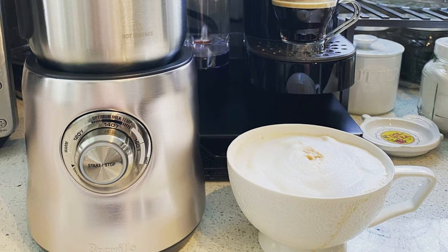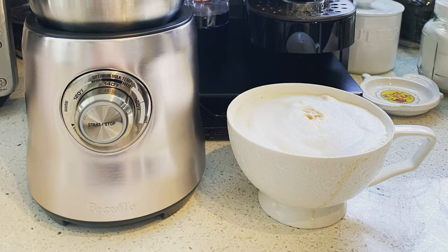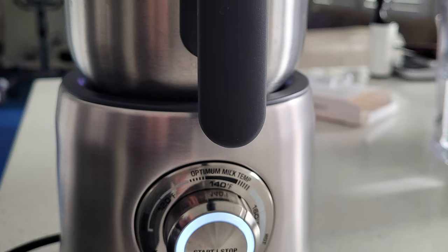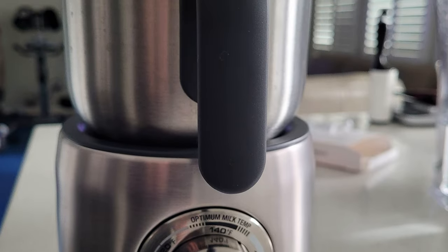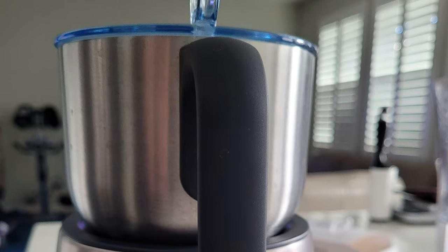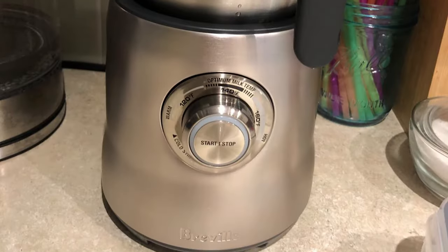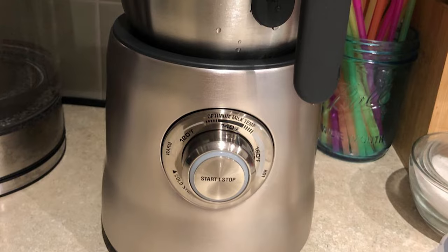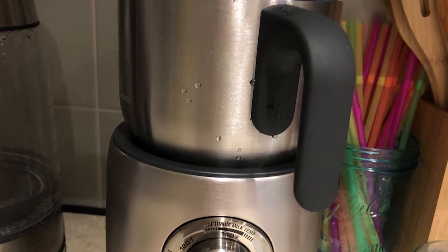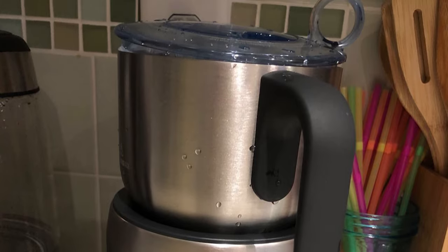Besides frothing milk, you can use this to make smooth, creamy hot chocolate or other hot drinks. It's easy to use — the temperature is variable from warm to hot, and the machine will turn itself off when the proper temperature is reached. There is also a cold-stir option that will mix cold beverages and provide a little froth, but it won't make a cold foam. This uses induction heating to warm the jug and control the spinning frothing discs. Since the jug doesn't need to have any electronic components, the metal jug is dishwasher safe.